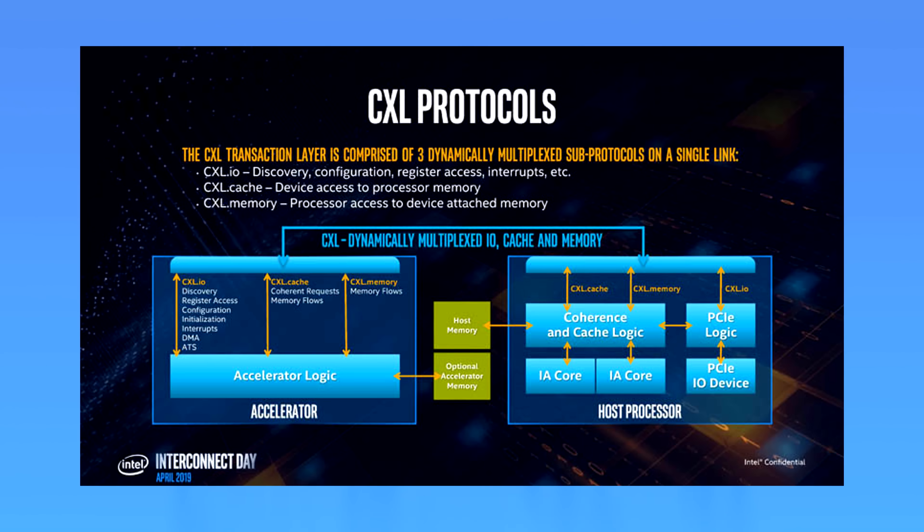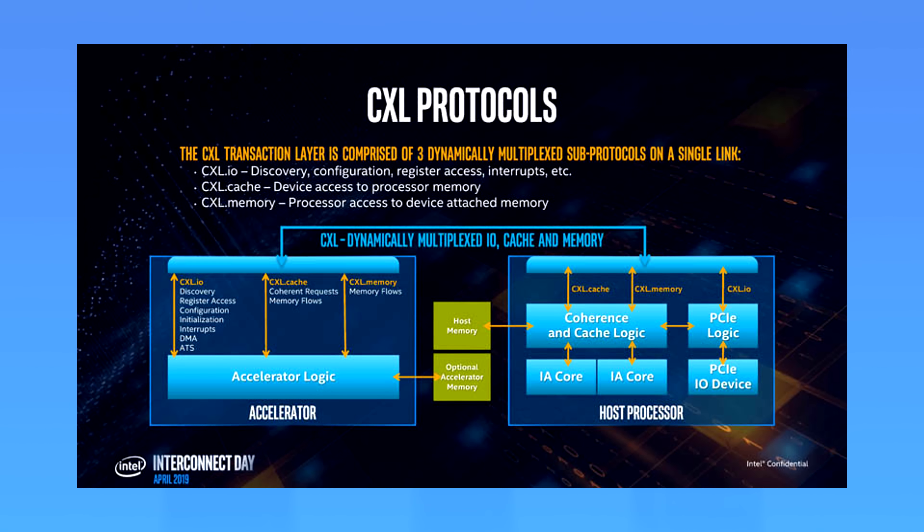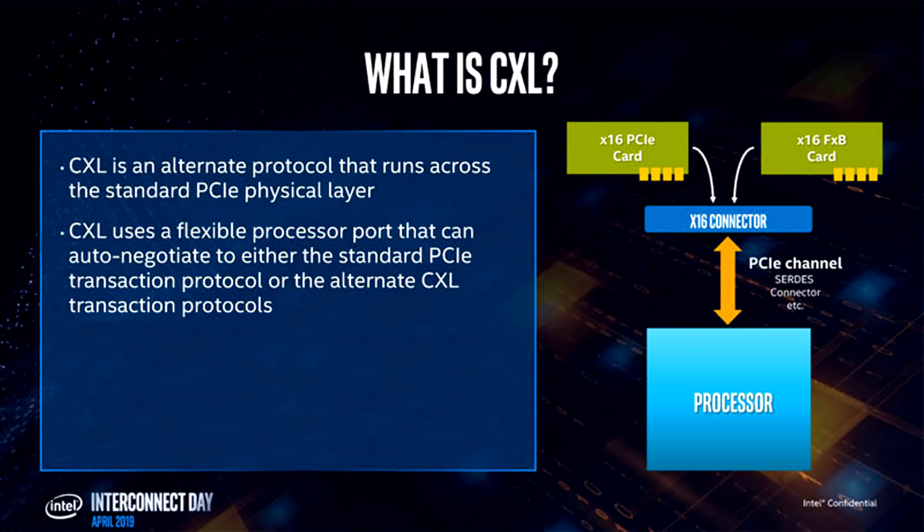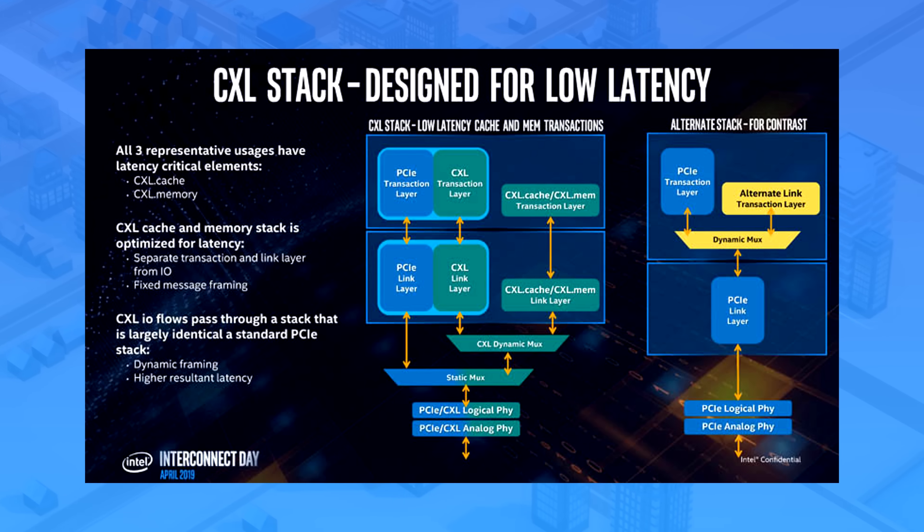So they redesigned the whole back end while keeping it on the PCIe physical layout, which means it won't look any different from PCIe. And apparently, thanks to those changes, CXL has a theoretical bandwidth of 32 gigabits per lane — the same speed as PCIe Gen 5.0 — and it should also have much lower latency than PCIe.